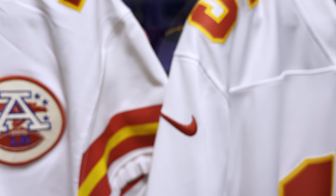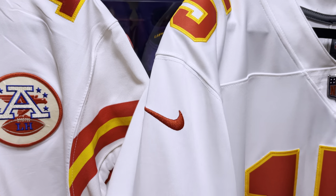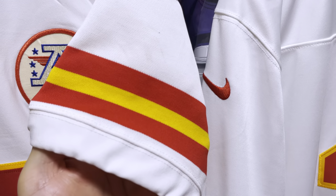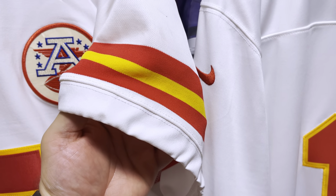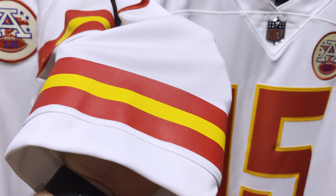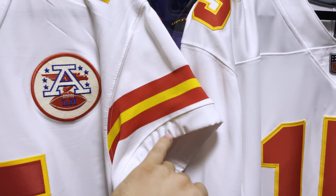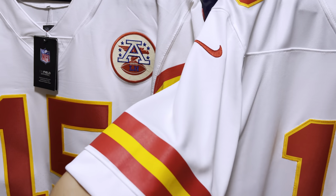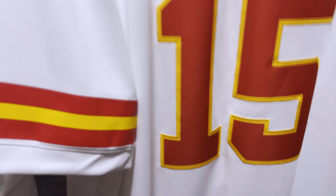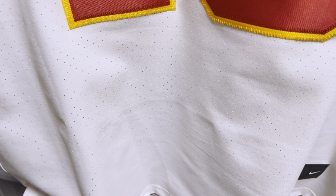Now let's talk about the sleeves. On the limited jersey you have an embroidered Nike symbol, while on the elite jersey you have a Nike patch. The elite has a sublimated design on the sleeve, while the limited has a screen print on the sleeve. Elite jerseys now come with a cuffed sleeve — I think every NFL team has gone to this cuffed style. With limited jerseys you'll never get a cuffed sleeve. Perforations on the limited jerseys don't exist, but you will see perforations on the elite jerseys.